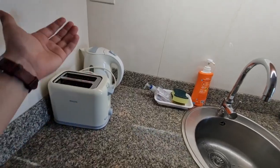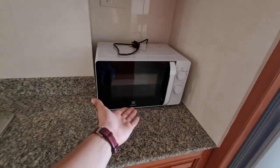We've got a toaster, a hot water heater, a microwave, and a Panasonic refrigerator included with the unit.